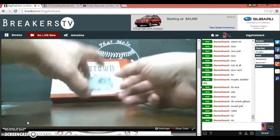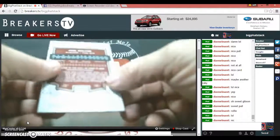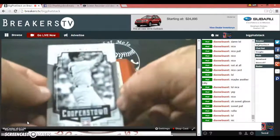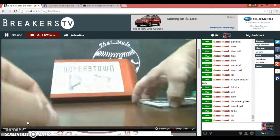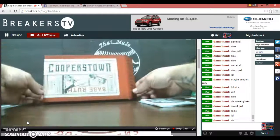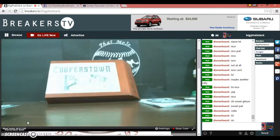Paul Molitor — I believe that's base Cooperstown 2004. So that's the break, guys. Thanks again Dan Winant, thanks for participating and getting my channel going. You guys check it out — Fat Mojo Box Breaks, Breakers TV backslash Big Fat Stack.